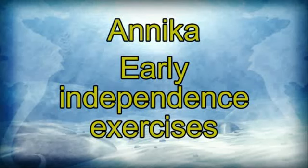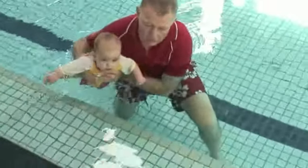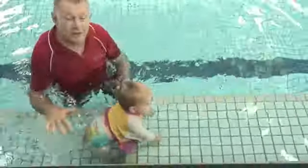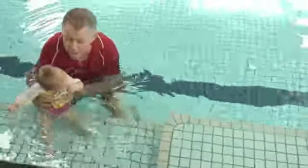You're such a good girl. Anika — early independence exercises. Anika, ready, go. There, over here — I put her little hands down there, and she can put her feet down. Right at the moment, it's very good to be able to give her lots of these little floats where she can put her feet down.